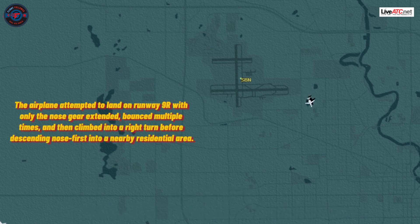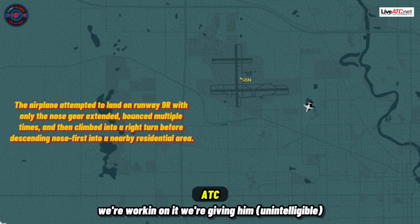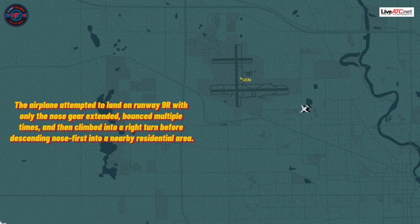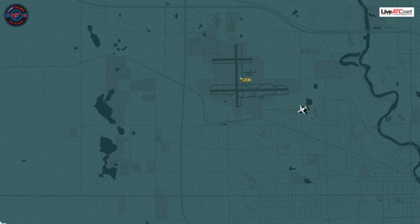South. South. Is he coming up here? No, he's on the phone. Okay. We're working on it, we're getting on it. He's trying to bump it. Oh, crap. South. South. Crashed. Crashed.